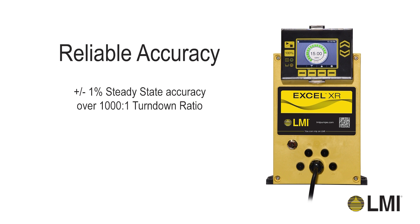In addition to being able to constantly meter chemical into the process regardless of the set point, you also have unmatched turn-down and accuracy. By using this innovative drive design, the Xcel XR Pump can achieve a plus or minus 1% steady-state accuracy over a 1,000 to 1 turn-down ratio.